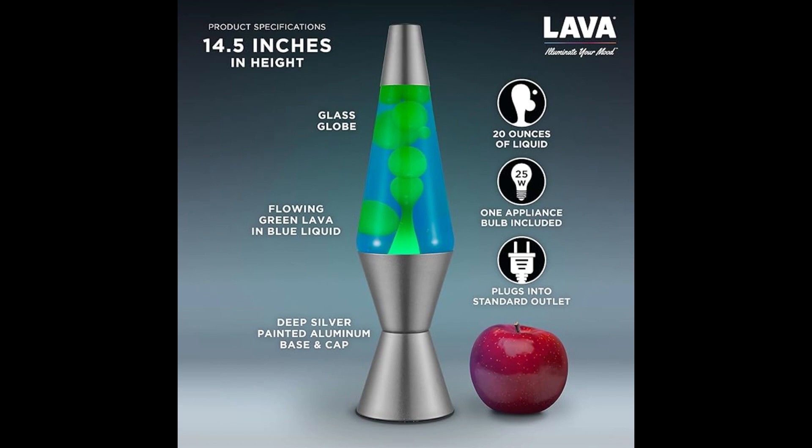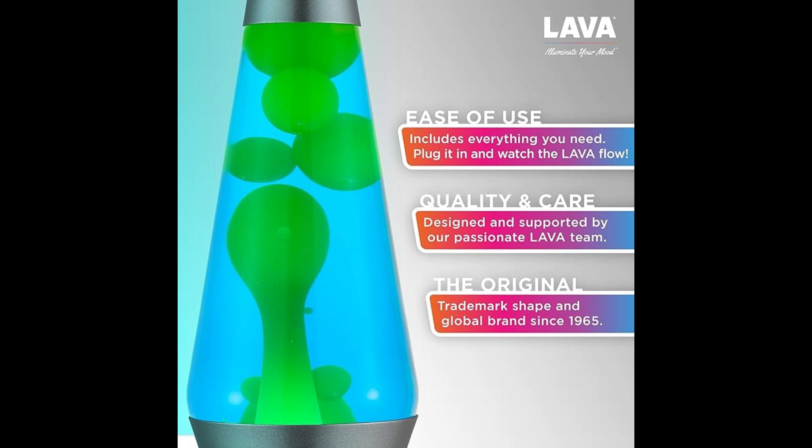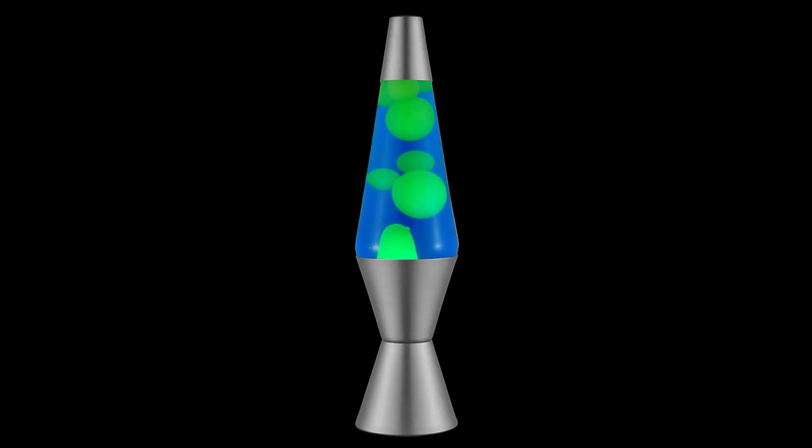Crafted with top-quality materials and safety in mind, this original lava lamp, a household name since 1965, continues its legacy. Read the included handbook for tips ensuring your lamp lasts a lifetime. It uses a 25-watt bulb, included for your convenience. Whether you're 10 or 60, in college or home decorating, there's a lava lamp to help you set the mood of your life.